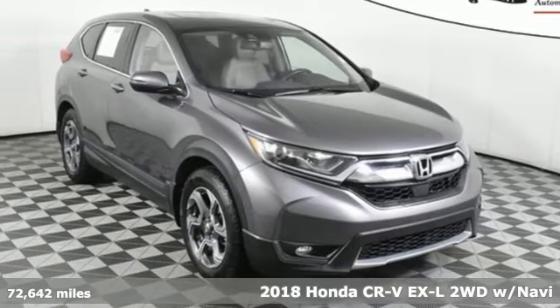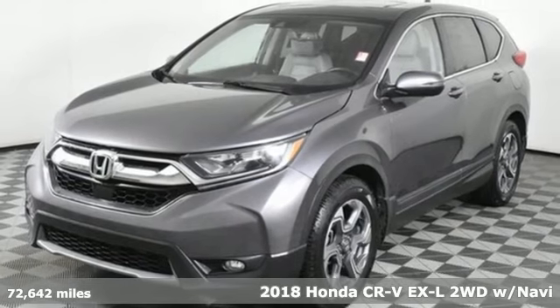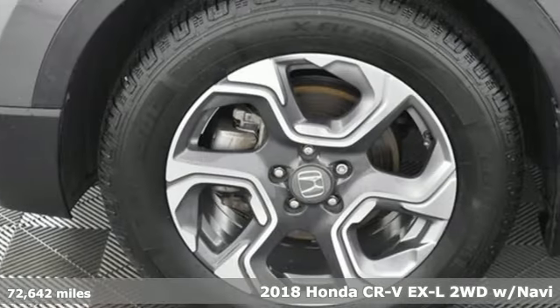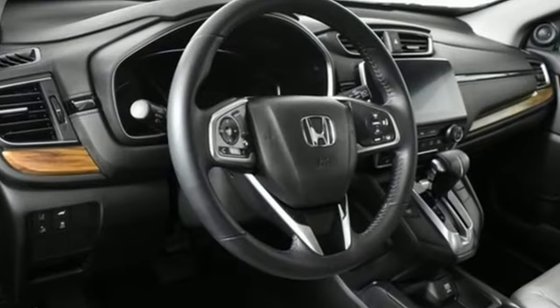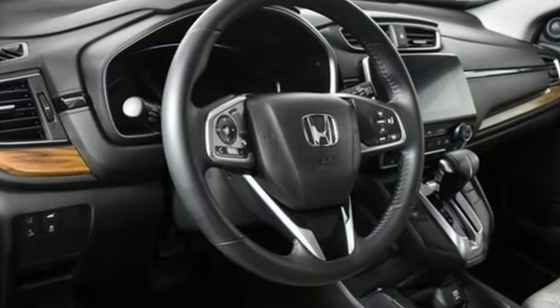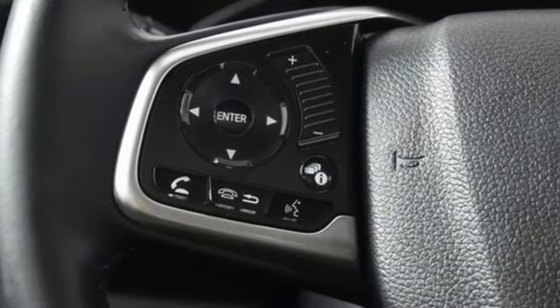It's a 2018 Honda CR-V. Every Honda is designed with the driver in mind, plus it offers an exciting list of features: continuously variable automatic transmission, front heated leather bucket seats, and an integrated navigation system with voice activation.